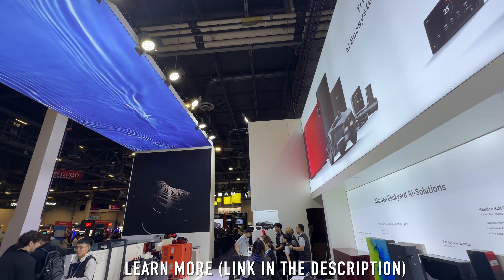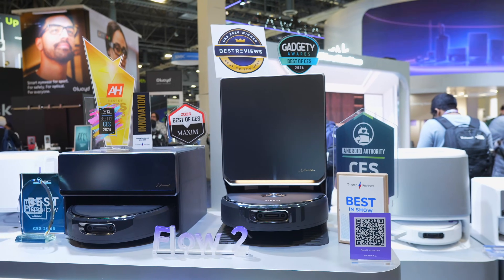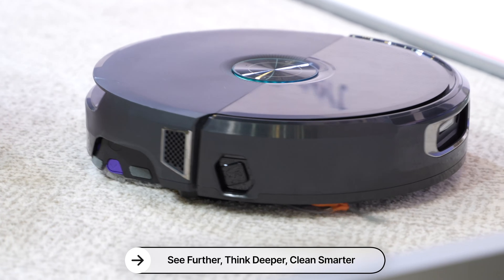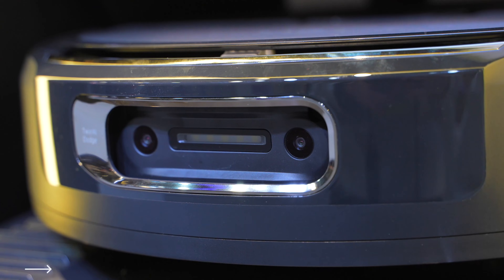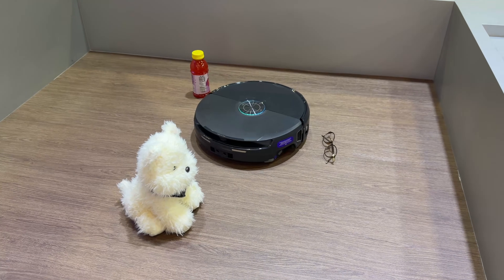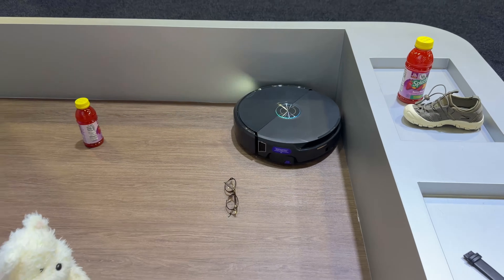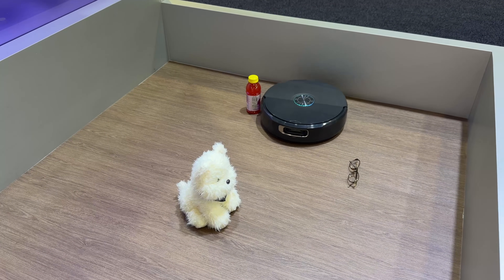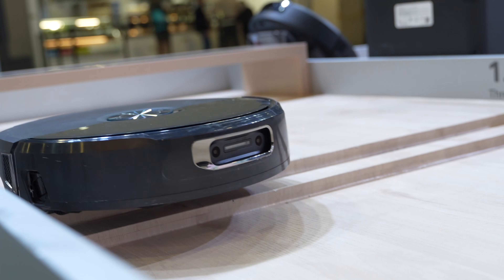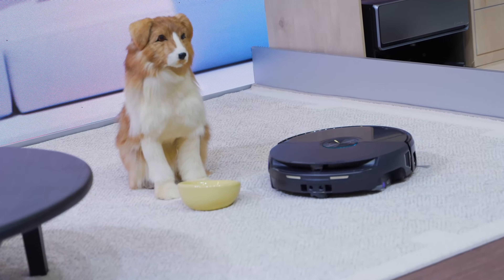Next up at CES 2026 is Narval, whose theme this year is 'See further, think deeper, clean smarter.' This is the Narval Flow 2, which uses RGB cameras that capture over 1.5 million data points per second for clearer vision and much more accurate recognition in real homes. When the robot encounters something unfamiliar, it calls on the Narmind Pro autonomous system locally to identify objects and decide how to respond — that's like Iron Man-level intelligence, but for vacuum cleaners.